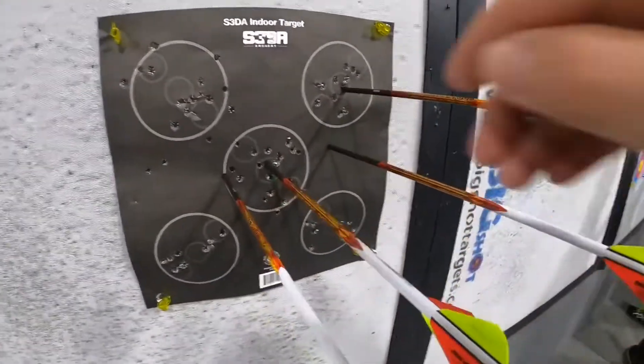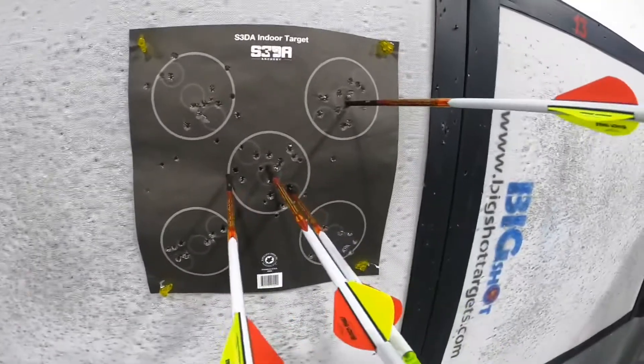Got one off that target, the rest basically landed in.